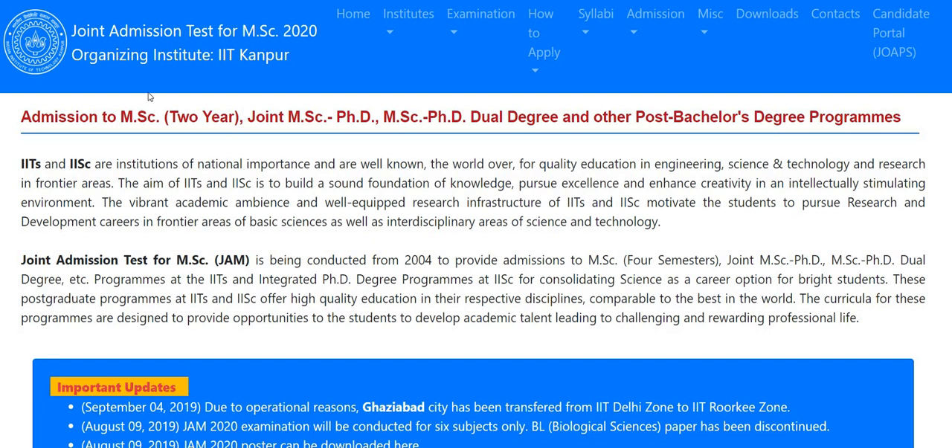Hey guys, I am Gotham and welcome to Gigamix. In this video I am going to talk about IIT JAM 2020. The form fill-up process will be starting from tomorrow.